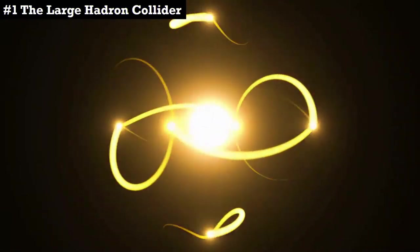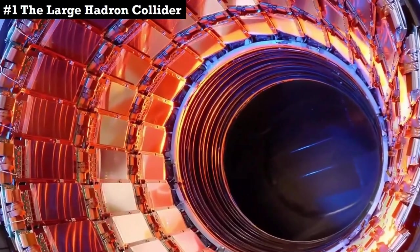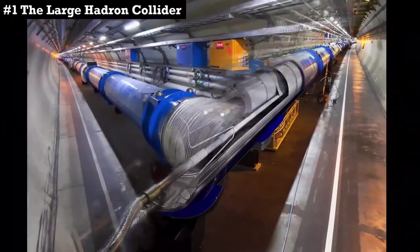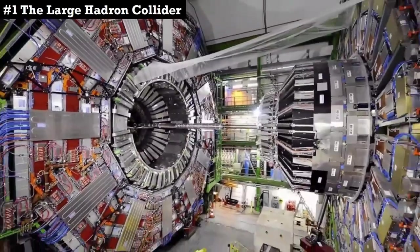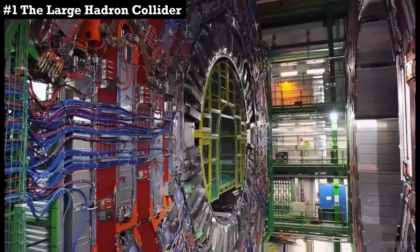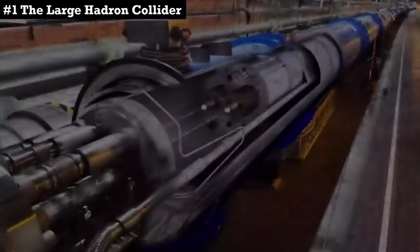The largest machine in the world was created to study the tiniest composition known — the structure of the atomic nucleus. Nuclear accelerators are nothing new; they were first invented in the 1930s for investigating many aspects of particle physics. The Large Hadron Collider is 17 miles in circumference and is buried 574 feet underground near Geneva, Switzerland. Inside the Collider, two high-energy beams are shot at each other, traveling at close to the speed of light, guided by thousands of superconducting magnets inside two ultra-high vacuum tubes.